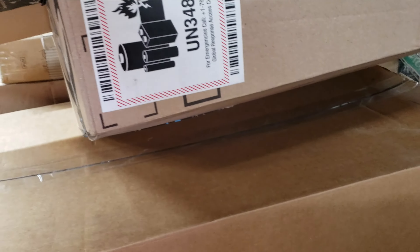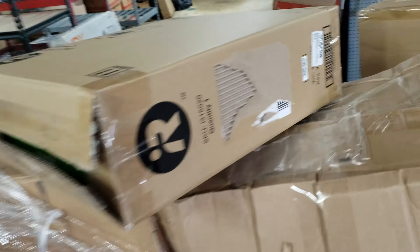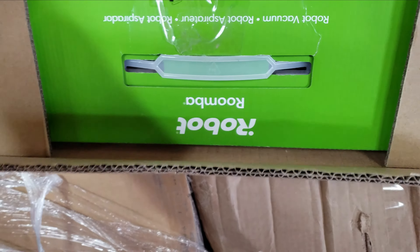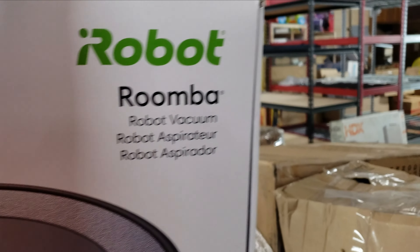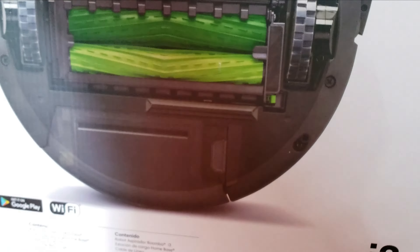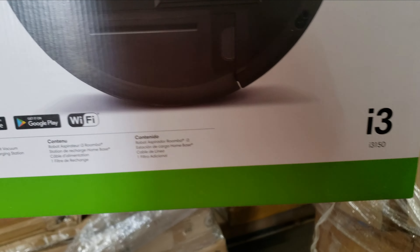I always get excited about boxes with that label on them — there's another box inside of it. Pretty excited about this one. Roomba i3! I think I'm pretty okay with that — very happy to find stuff like this in these pallets.